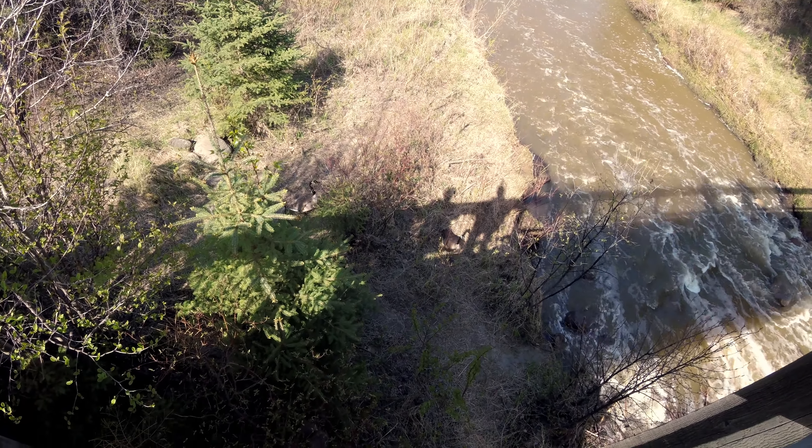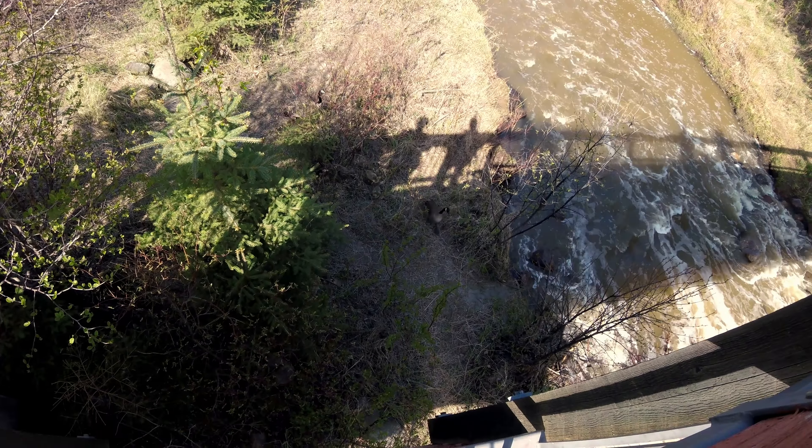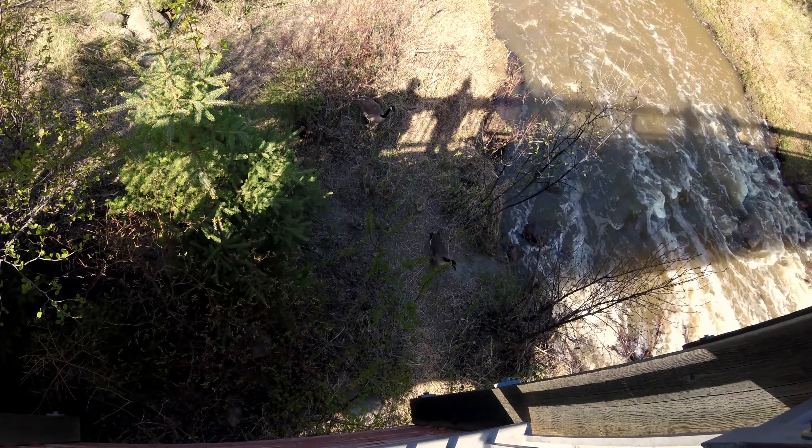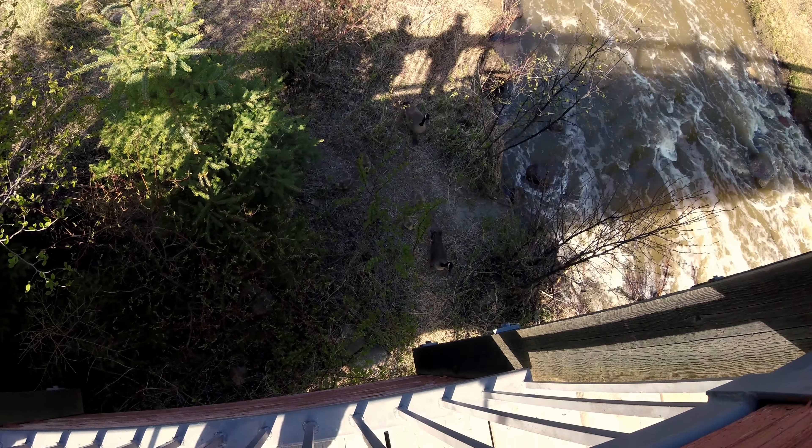This was shot in May, and later on in the summer section you will see four grown Canada geese. Not sure if they're the same ones, but it's a nice thought that they could be.